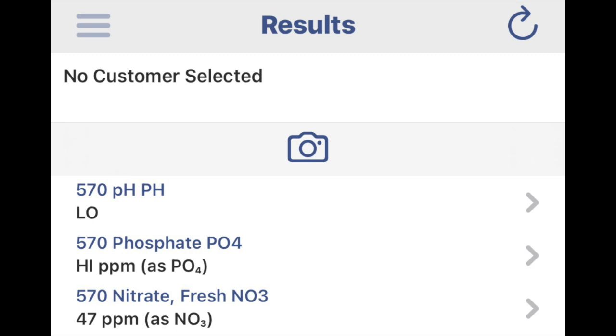The nitrate test (NO3) for freshwater came in at 47 parts per million. He hadn't done a water change in over a month. He feeds them Tetra flake food three times a day, so he's certainly not starving them. That would explain why the nitrate and phosphate readings are so high.